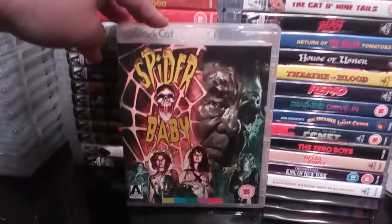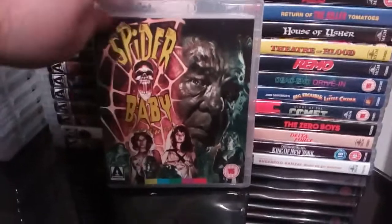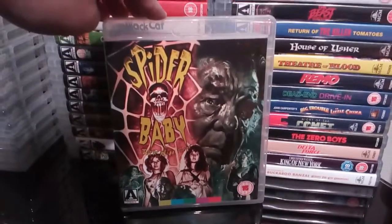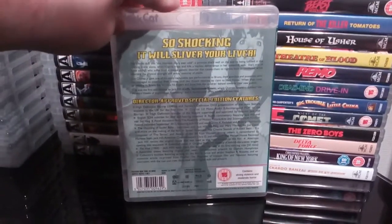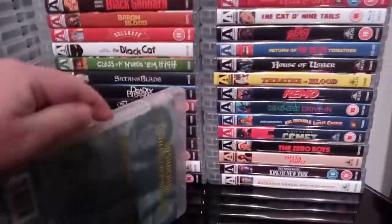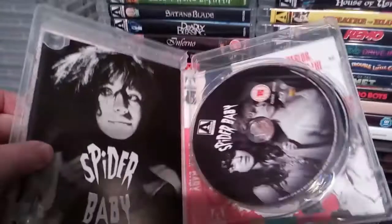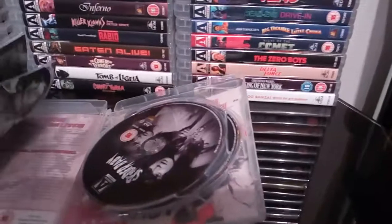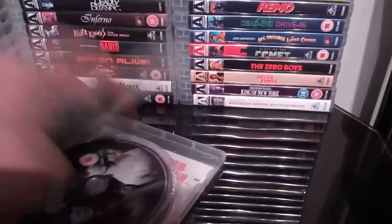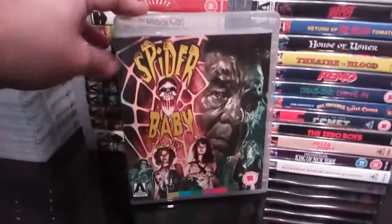Next up is the excellent release of the Jack Hill film Spider Baby, with some excellent artwork by Graham Humphreys on the front. Fantastic release — absolutely brilliant. Some great extras on here, absolutely loaded with a nice little booklet as well. Just absolutely loaded with stuff.